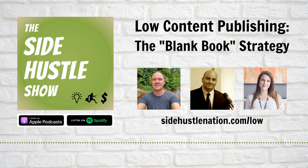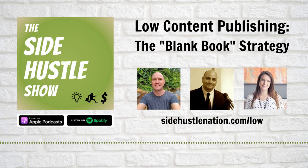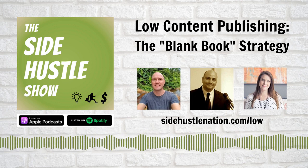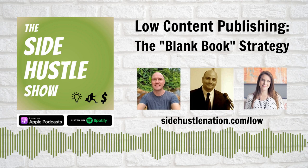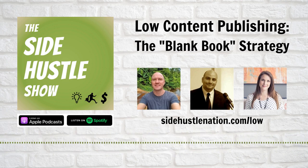Welcome to the Side Hustle Show, because sometimes it's not about finding customers for your products — sometimes it's about making products for your customers. Hat tip to Seth Godin for that one. And it's an appropriate lead-in to today's episode, because we're exploring a new way to let customer demand drive your direction. Specifically, I'm excited to introduce one of the hottest side hustles of the moment: low content self-publishing.